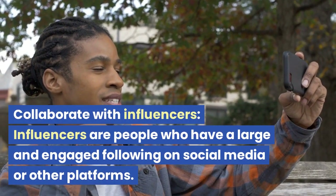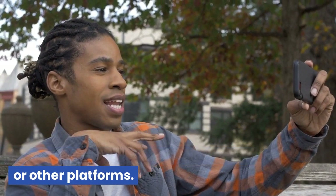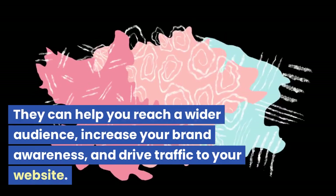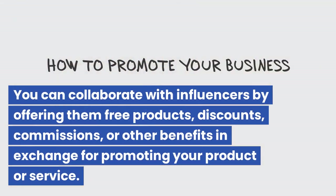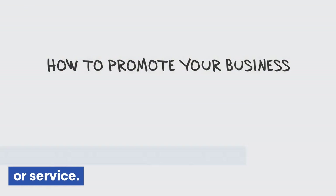Collaborate with influencers. Influencers are people who have a large and engaged following on social media or other platforms. They can help you reach a wider audience, increase your brand awareness, and drive traffic to your website. You can collaborate with influencers by offering them free products, discounts, commissions, or other benefits in exchange for promoting your product or service.